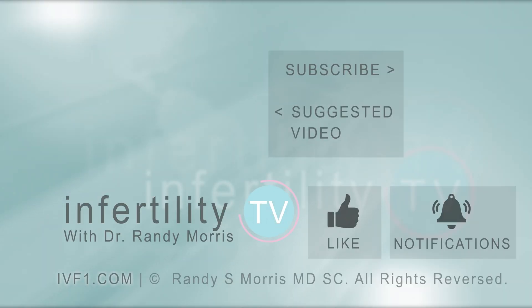InfertilityTV is your most trusted source for accurate information on infertility and miscarriage. If you are not a subscriber yet, hit the subscribe button right now. A new episode is released every week — don't miss any episodes. You can also check us out on our website ivf1.com where you can become a patient.